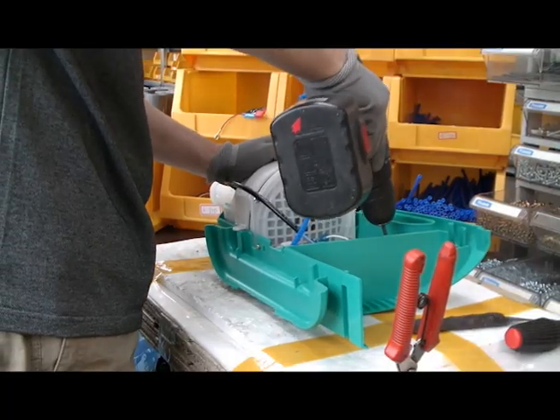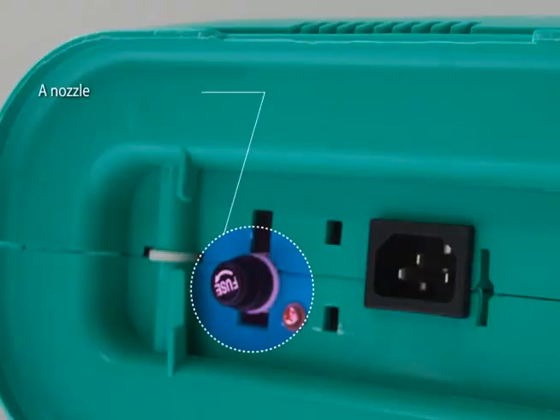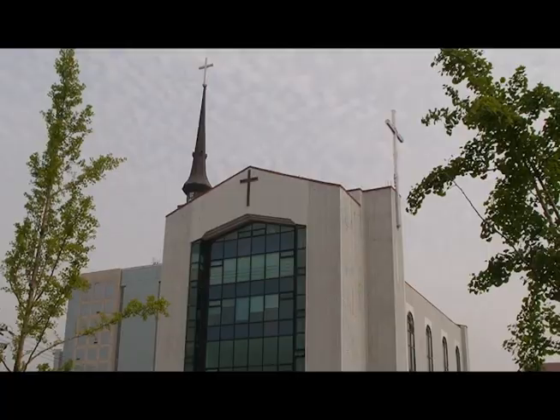The control valve is used to regulate the amount of chemicals according to the surface to be cleaned. A nozzle-type fuse holder was used to facilitate the changing process of the holder, as was the electric jack designed so that connecting and changing would be simpler. The sprayer also has an air pumping function that can be used to dry and clean.